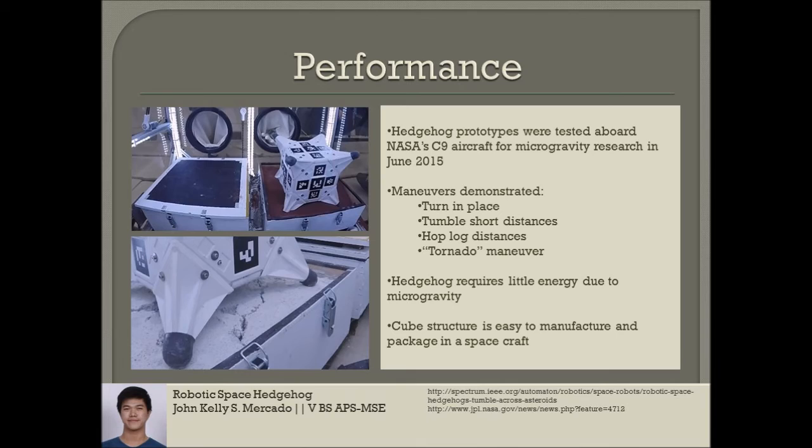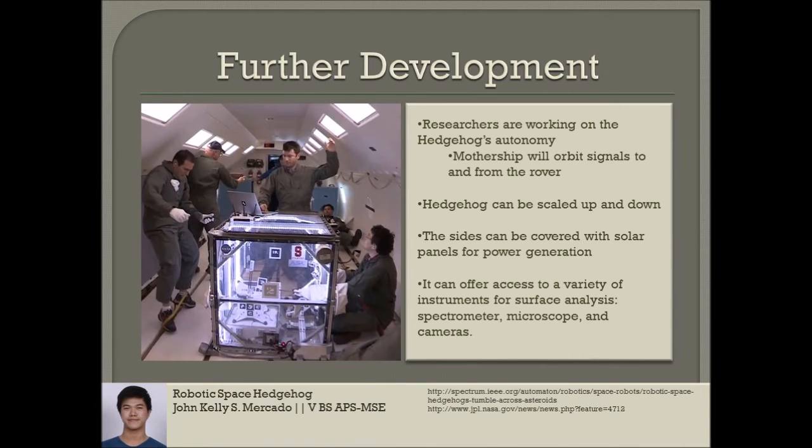The Hedgehog requires little momentum from its wheels to allow motion and therefore requires little energy, which is due mainly to the microgravity. In addition, the cubic structure is also easy to manufacture and package within the spacecraft. The researchers are currently working on Hedgehog's autonomy, trying to increase how much the robots can do by themselves without instructions from Earth. Their idea is that an orbiting mothership would relay signals to and from the robot, similar to how NASA's Mars rovers Curiosity and Opportunity communicate via satellites orbiting Mars.